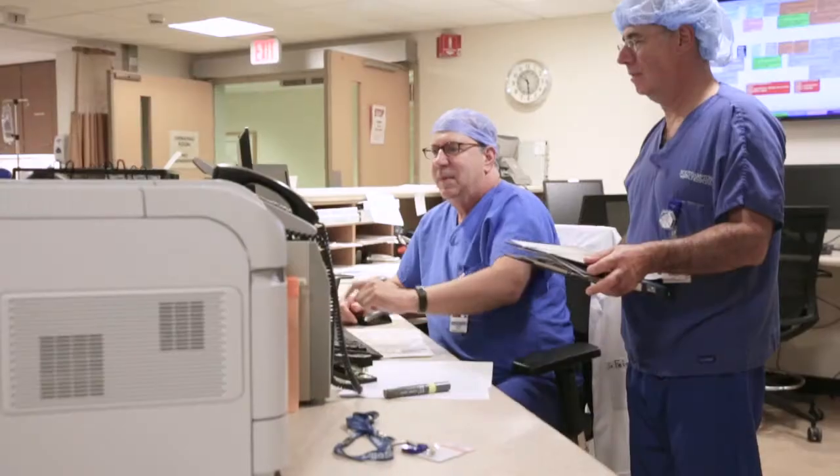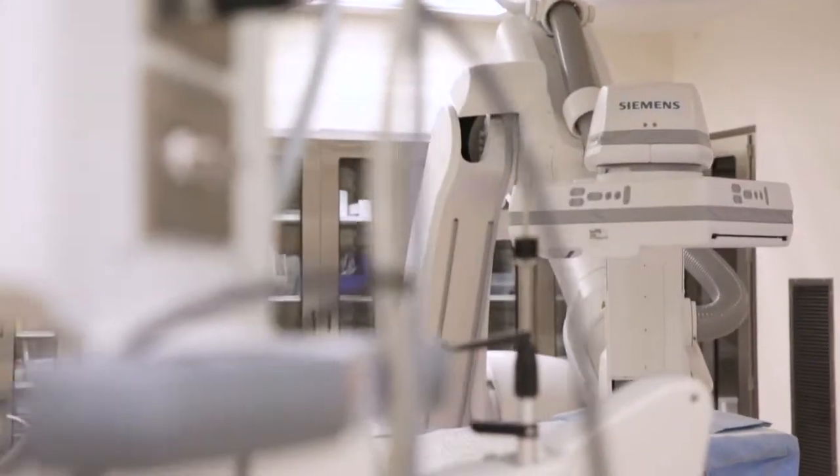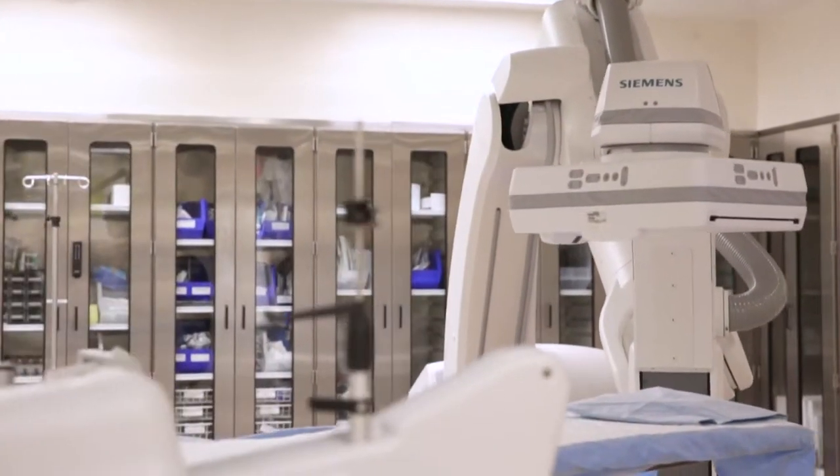A cardiac catheterization laboratory is a facility that allows us to go into people's hearts for a variety of diagnostic and therapeutic procedures. Most notably, we look at the coronary arteries and have the ability to put in stents if necessary to treat heart attacks.